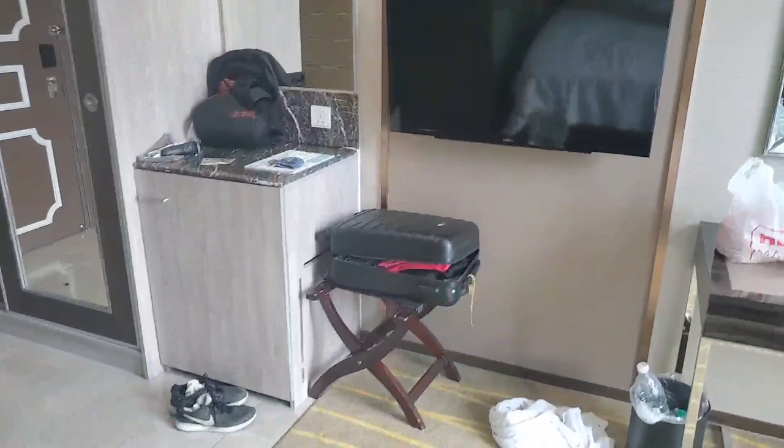Hey guys, welcome back. You are currently joining me in my hotel room in Putrajaya. Putrajaya is in the south of Kuala Lumpur — it's like the government district. We're down here because we've got some club friendly games. We had one last night and I want to show you in this video a new way of how I recover, which you'll probably find pretty interesting.